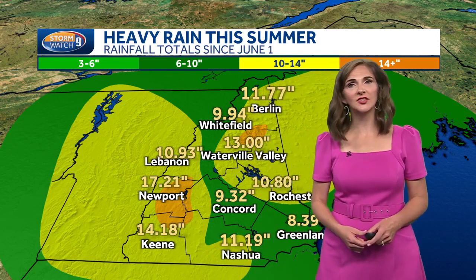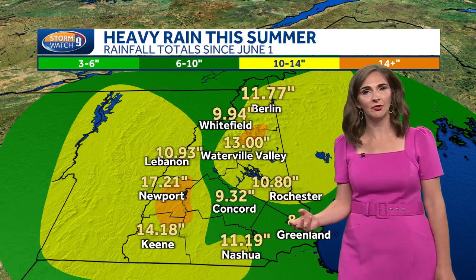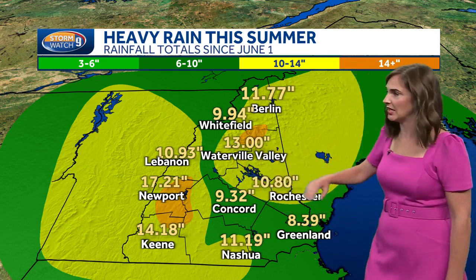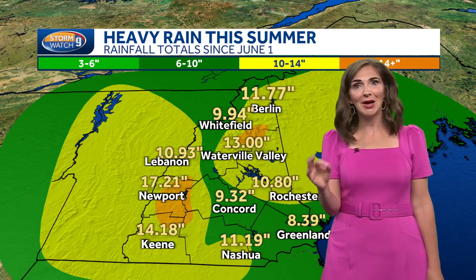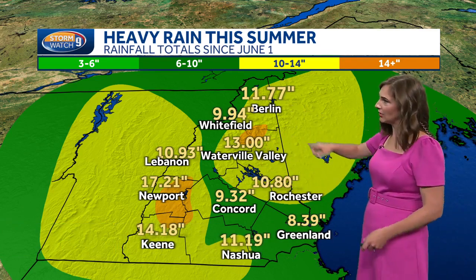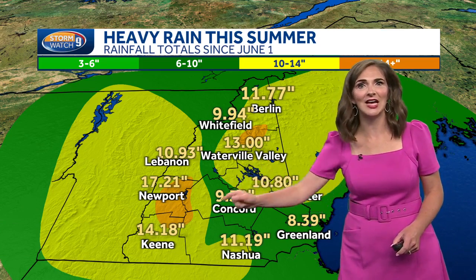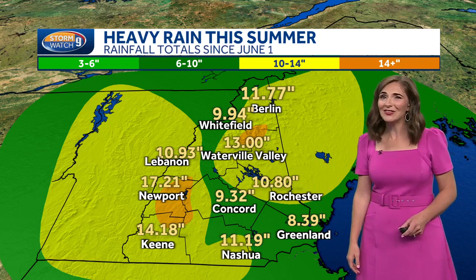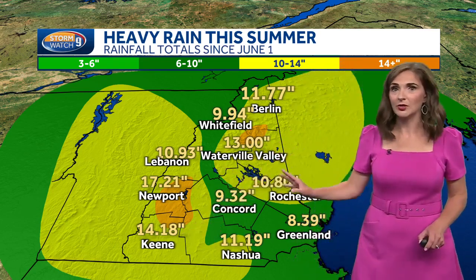It's been a very active pattern, bringing all of this rainfall really since the beginning of June. We saw this switch in the pattern, and that has meant a lot of heavy rainfall, particularly in the areas of yellow and orange. This is how much rain has fallen since June 1st — usually over that time frame we'd be talking maybe three, four, or five inches. Many places are easily pushing 10-plus: Berlin reporting 11.77 inches, Waterville Valley over a foot, and Newport in the orange there over 17 inches of rain. These areas in particular are very vulnerable to additional flash flooding.